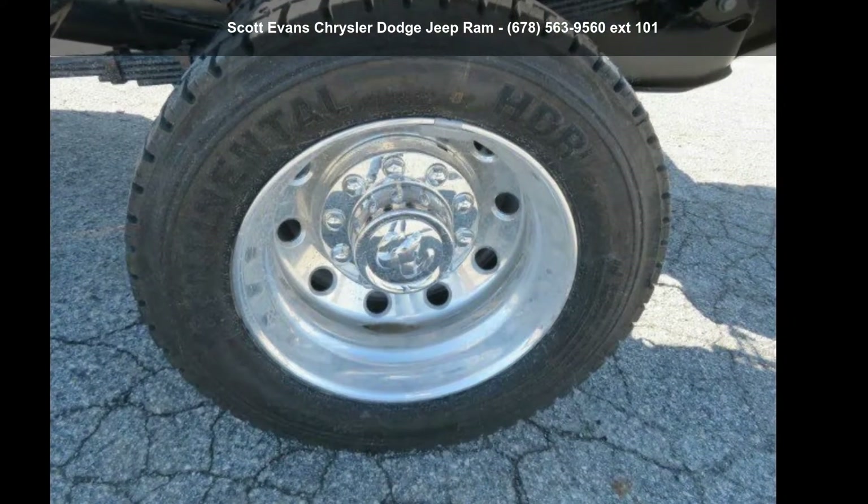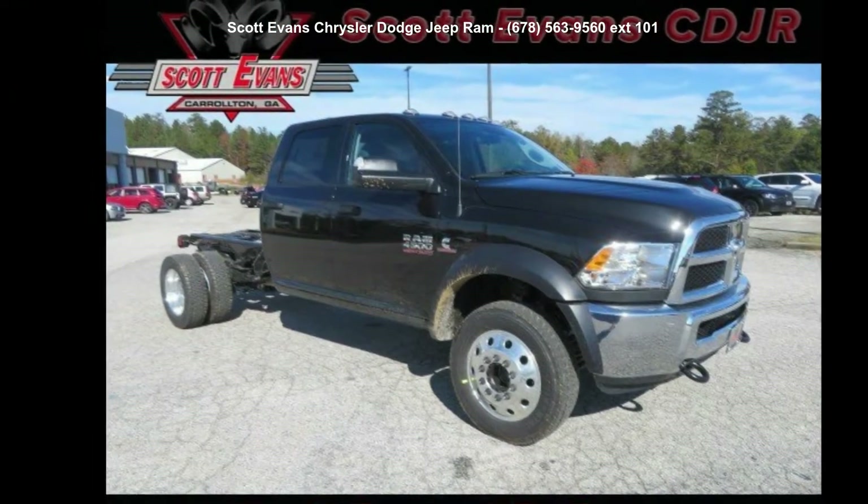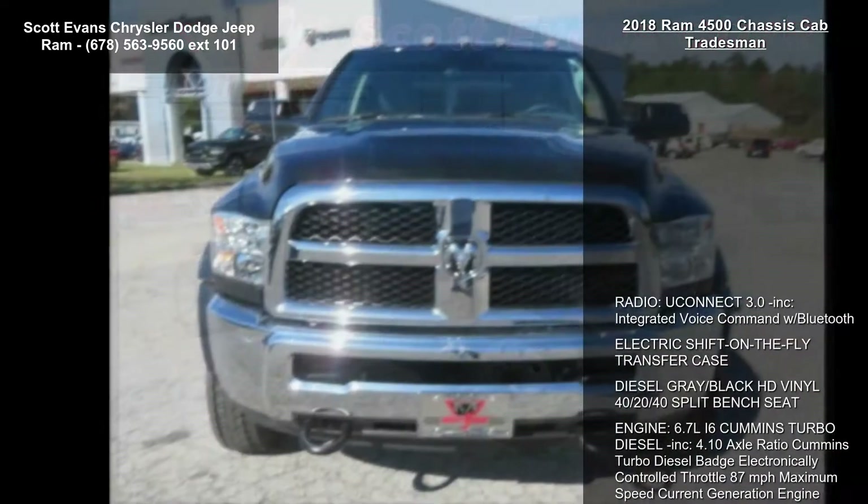Arrive in style with this Ram 2018 4500 Chassis Cab Tradesman. If you are looking for a first-rate auto, this one could be yours today.